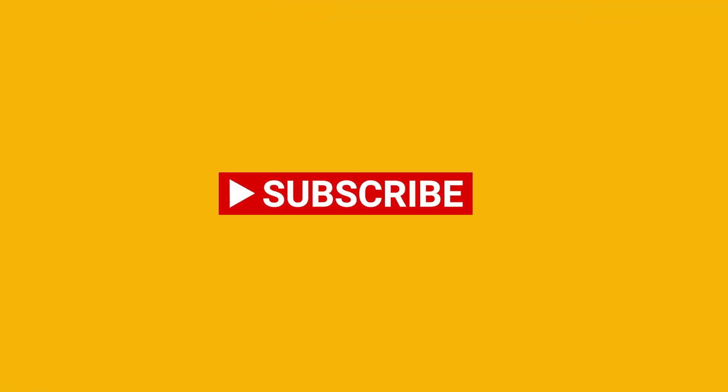Hey everyone, thanks and welcome to another video. Please like, please subscribe and let's get started.